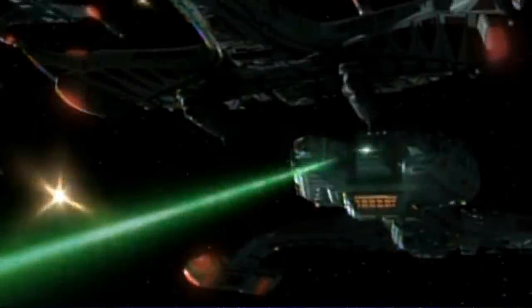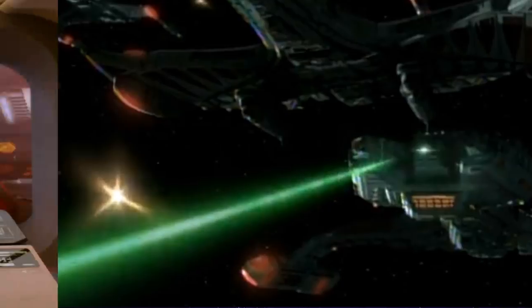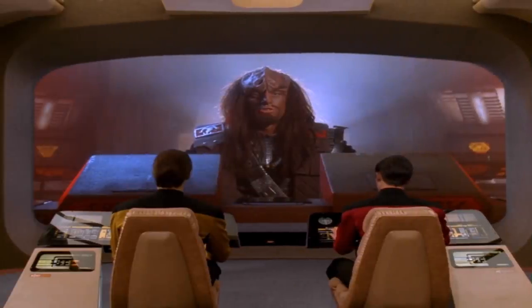The Vor'cha class sports a forward-mount disruptor cannon that fires solid and intermittent disruptor beams, as well as torpedoes. Additionally, the vessel has nacelle-mounted disruptor emitters. The bridge of the ship is similar to other Klingon and Federation designs, with the main viewscreen located on the forward bulkhead. The command chair is located in the middle, forward of several different stations, and has the ability to pivot 360 degrees.